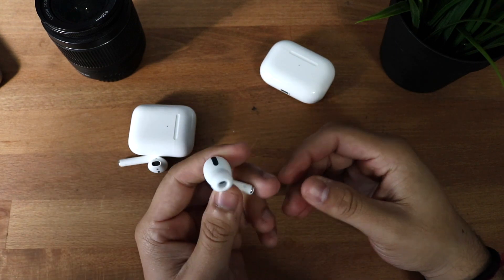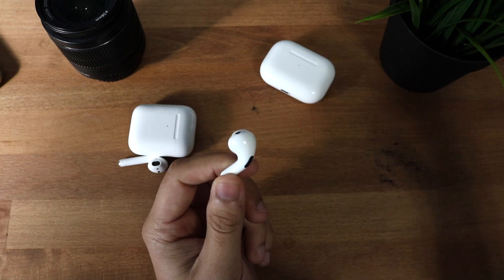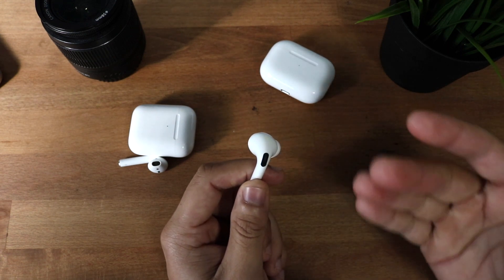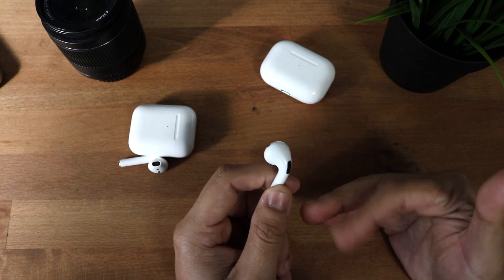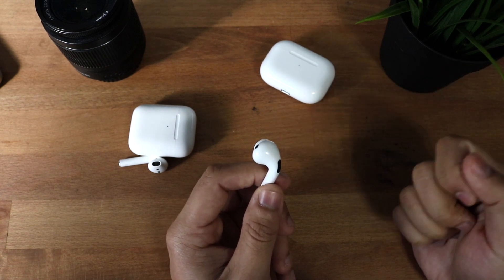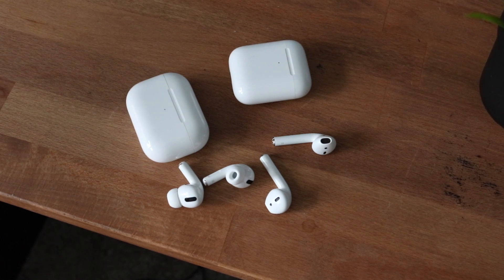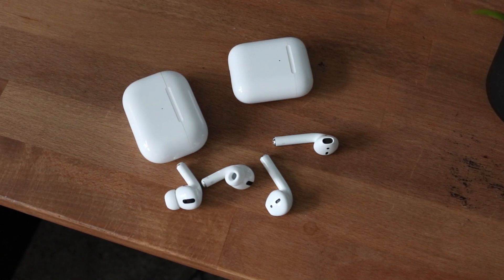The coolest feature of the AirPods Pros that the 2s don't have is Transparency Mode. With the Pros, it's normally hard to hear things around you, but when you enable Transparency Mode, the built-in microphones let you hear your surroundings. I had them on during an unboxing video and could hear myself talking while listening to music — it was really trippy but super cool. Whether you're at a library, Starbucks, or walking in a city, you can hear your surroundings without removing your earbuds. You just long-press to enable it — it's like open-back headphones.